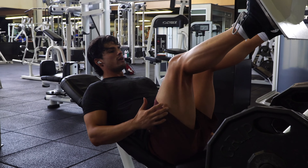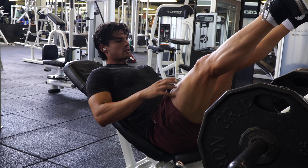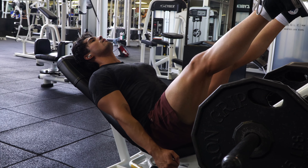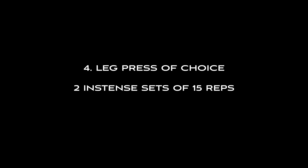Come all the way down, feel that stretch, push, slight bend in the knees, then back down. Moving on to exercise number five, we're going into the compound squat — the barbell back squat.